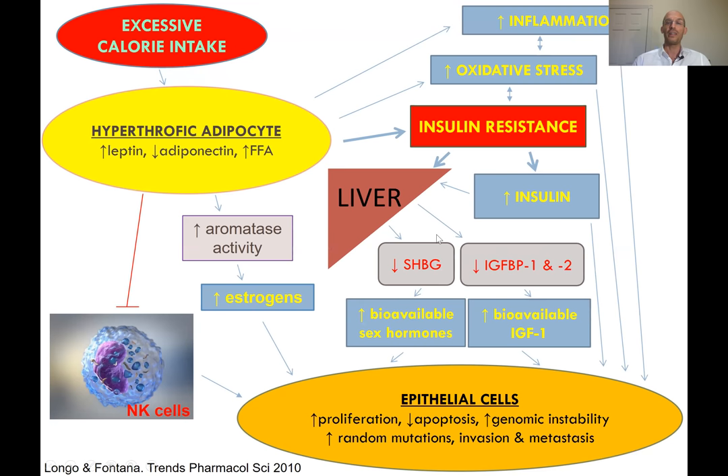Therefore there is more bioavailability of testosterone, estrogen, and sex hormones — SHBG is the transport of sex hormones in the circulation. Insulin resistance at the liver level is also causing a reduction in IGF-BP1 and IGF-BP2, which are the transporters of IGF-1, so there is more bioavailable IGF-1.